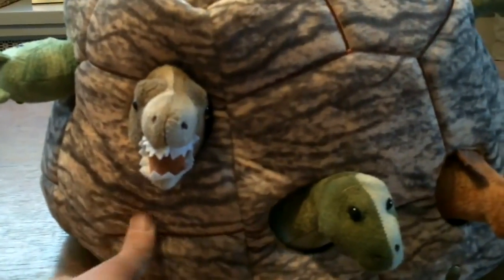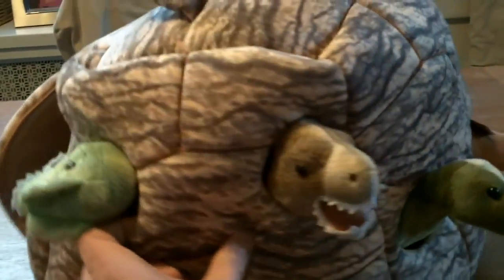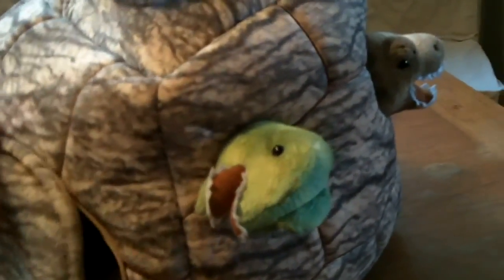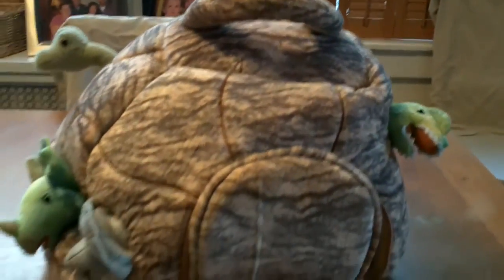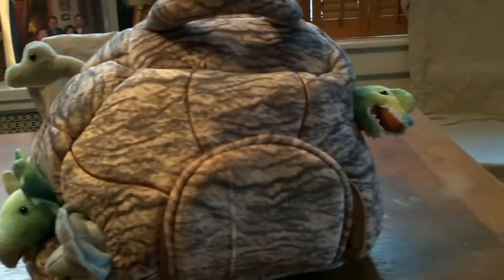I'll turn it for you so you can see. The neat thing about it is it acts as a carrying case, but it's also a place for the dinosaurs to hide.